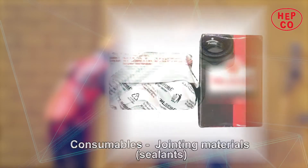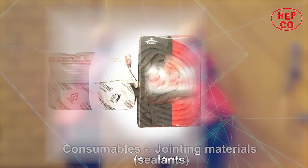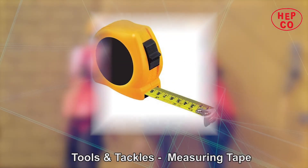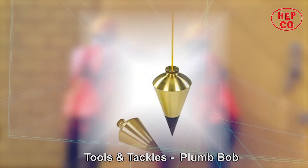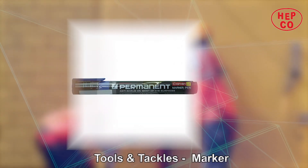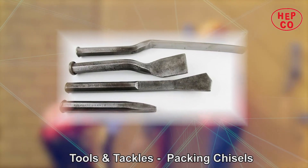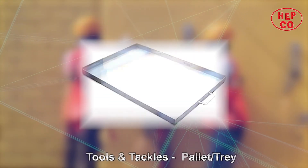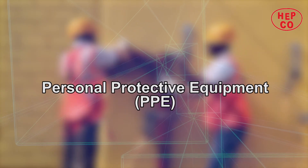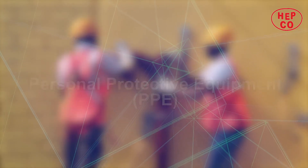The consumables and jointing materials include sealants, spun yarn, casket, coal tar. Tools and tackles include measuring tape, plumb bob, spirit level, marker, cutting machine, grinding machine, packing chisels, hammer, pallet, and smoke testing machine. PPE — very important for safety and precaution — includes helmet.